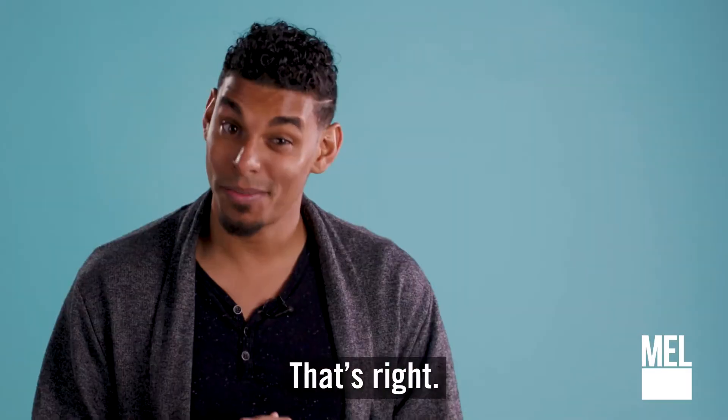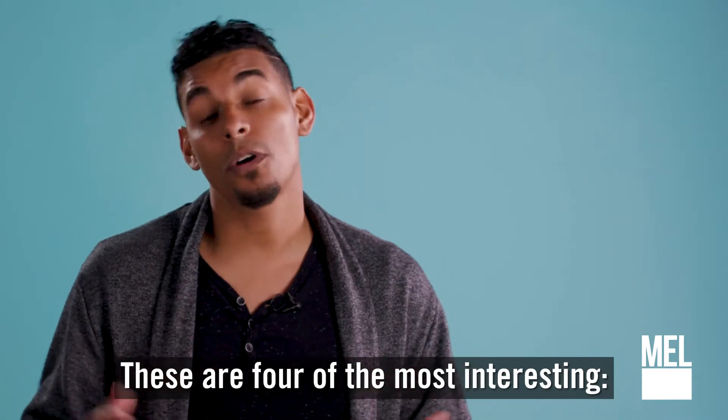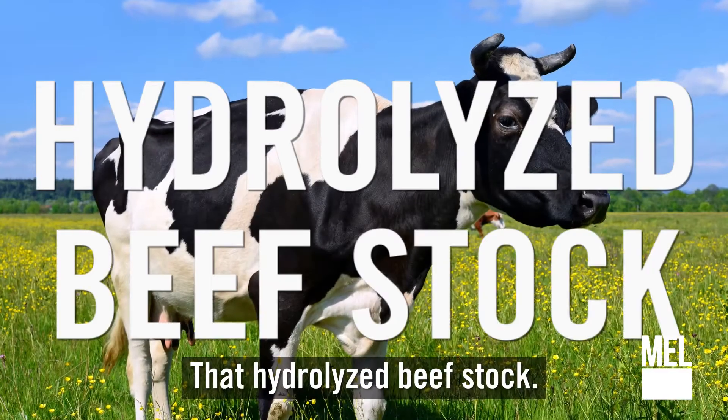Baloney has 18 ingredients. That's right, 18. And here they are for your viewing pleasure. These are four of the most interesting. Number one: hydrolyzed beef stock.